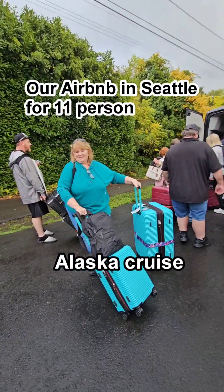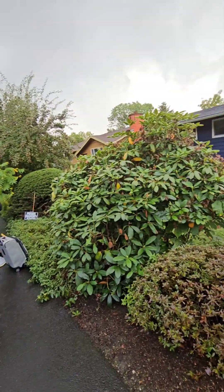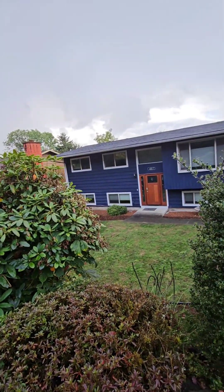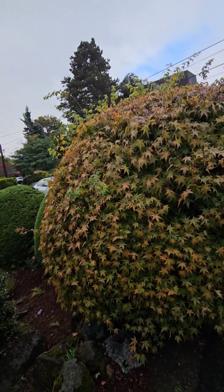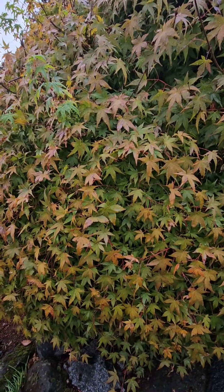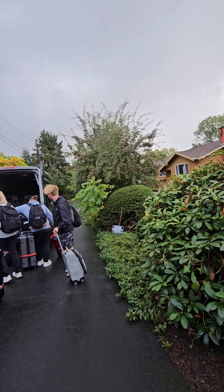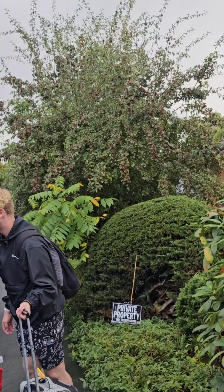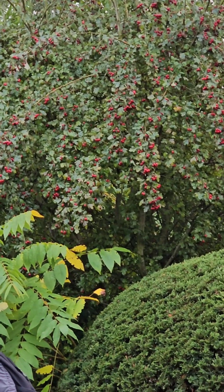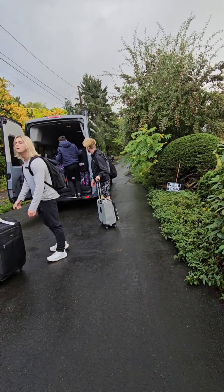We just got here to our destination and this is our house for three days. We have beautiful leaves and trees — this is kind of cherries. Let's go!